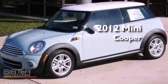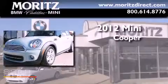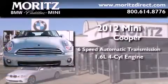This is a brand new 2012 Mini Cooper. This vehicle has seating for four adults and an in-line four-cylinder engine.